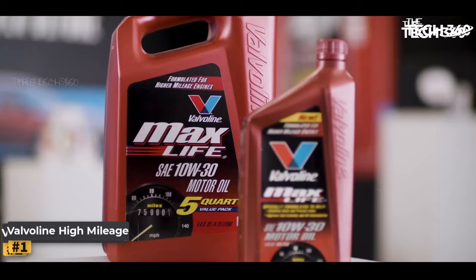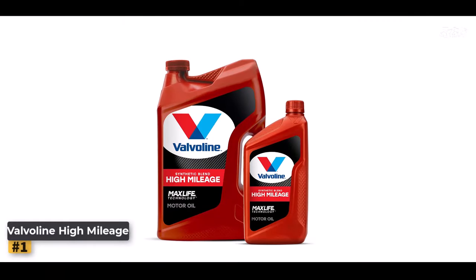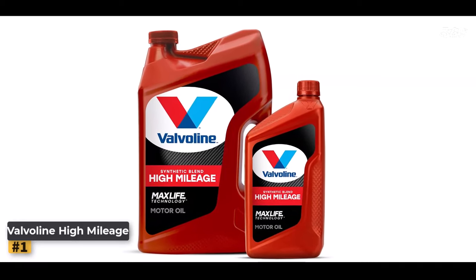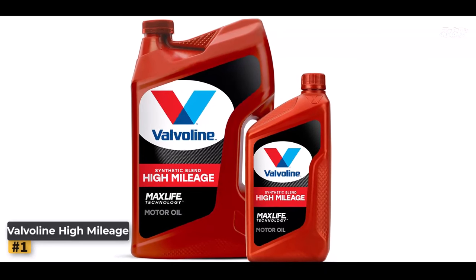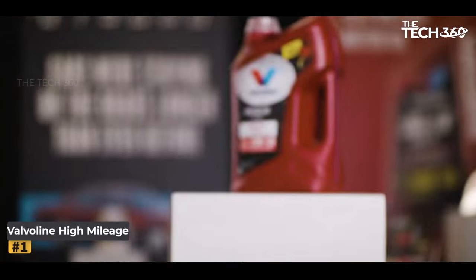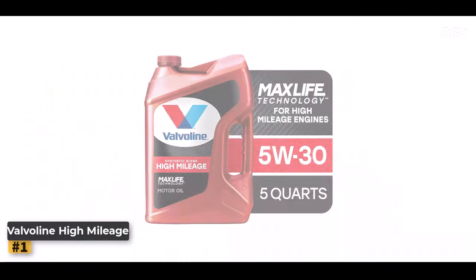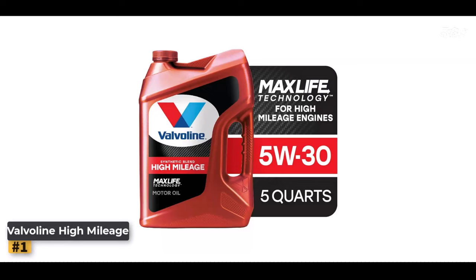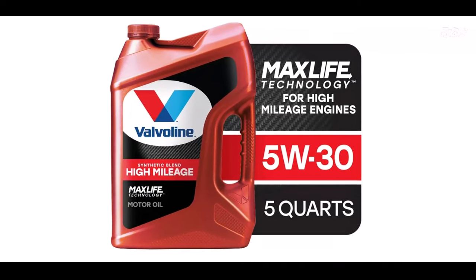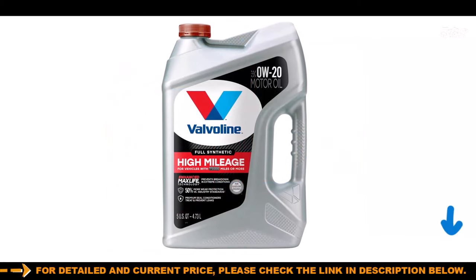Number one: Valvoline High Mileage. As vehicles accumulate mileage, their engines require special care to maintain optimal performance and longevity. Valvoline High Mileage with Max Life Technology is a cutting-edge motor oil designed to cater to the unique needs of high mileage engines. It stands out for its remarkable engine wear protection, surpassing the industry standard by an impressive 40 percent. The incorporation of Max Life Technology ensures that critical engine components are shielded from breakdown, enabling your engine to withstand the rigors of daily driving even with high mileage.